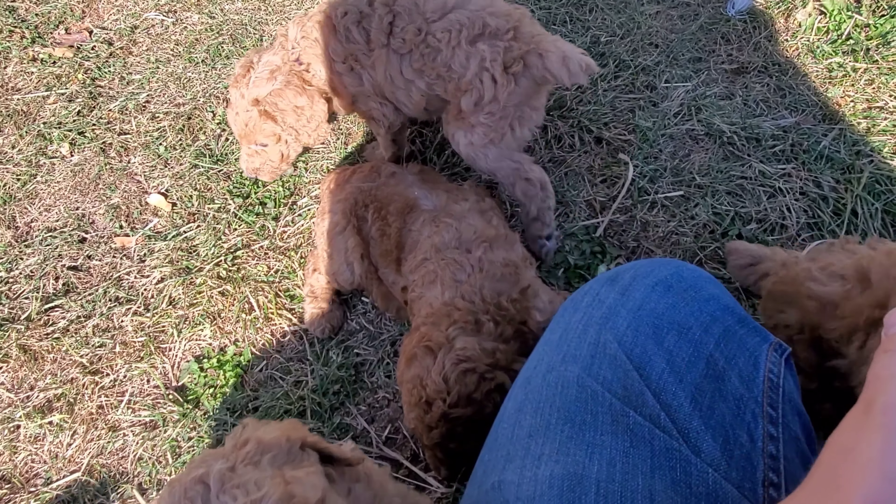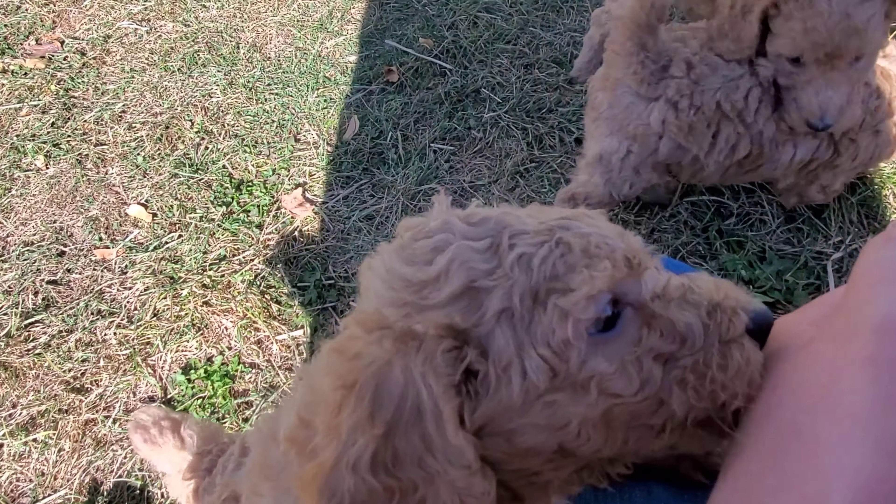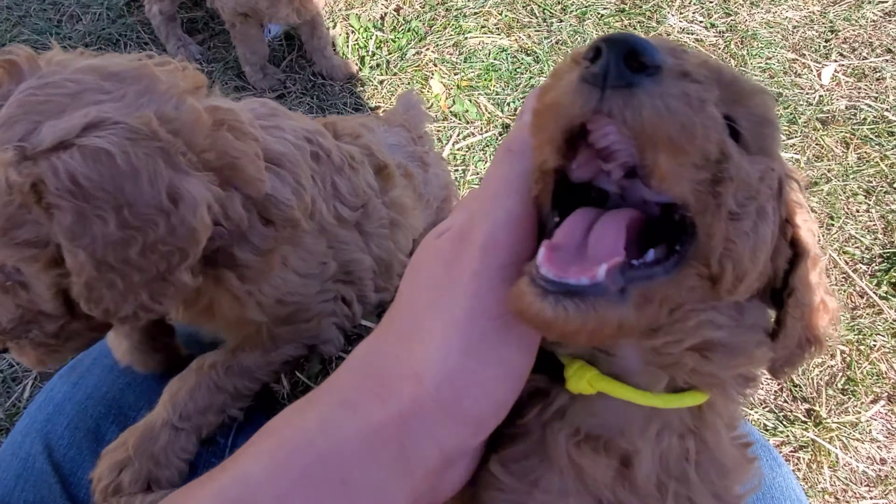If they try to bite me — not just lick — then I'll say 'Ow!' and then they step away.